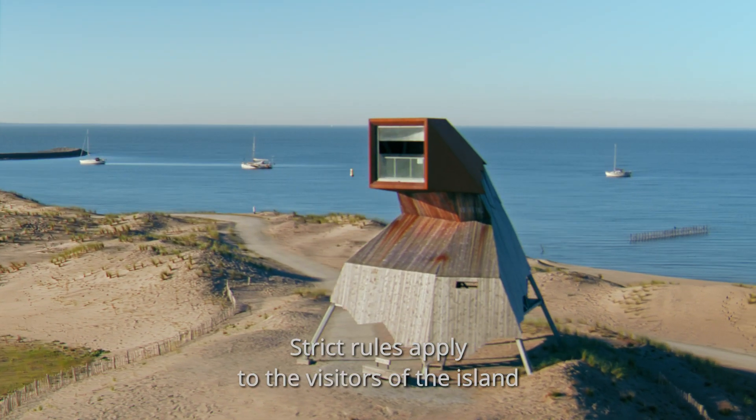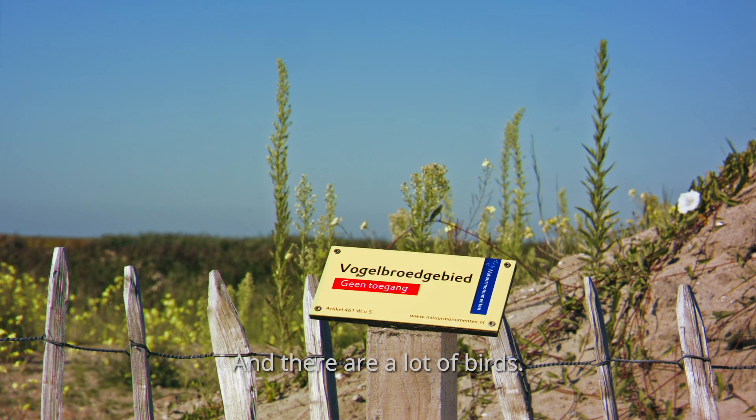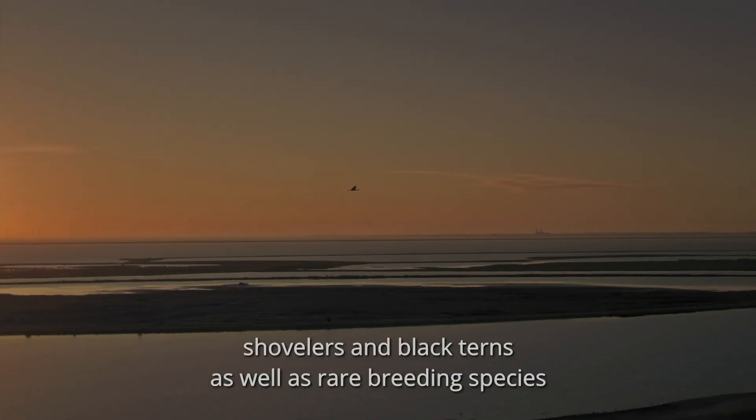Strict rules apply to the visitors of the island because birds rule the roost. And there are a lot of birds. Researchers have already counted thousands of sand martins, avocets, shovelers and black terns.